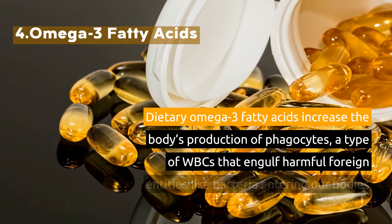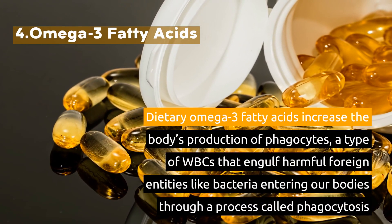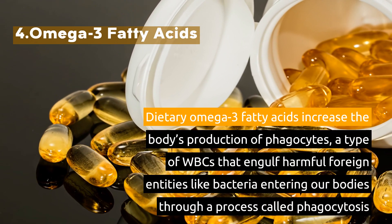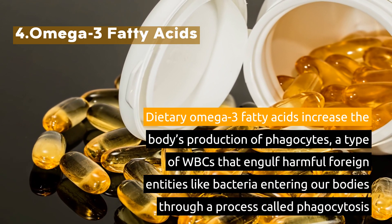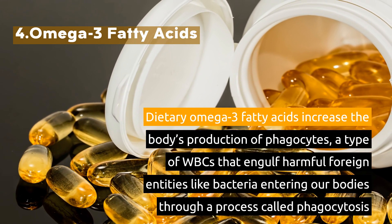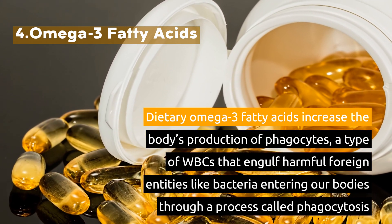4. Omega-3 Fatty Acids. Dietary omega-3 fatty acids increase the body's production of phagocytes — a type of white blood cells that engulf harmful foreign entities like bacteria entering our bodies, through a process called phagocytosis.